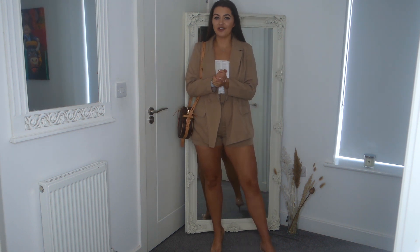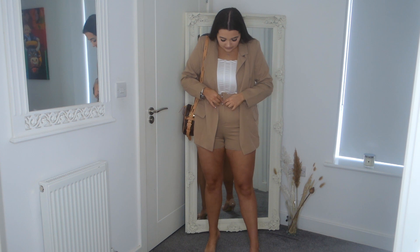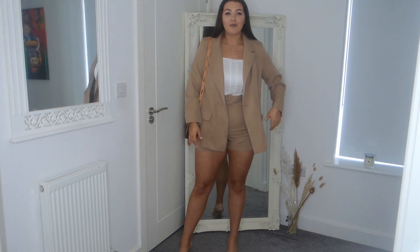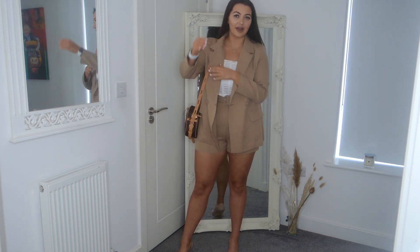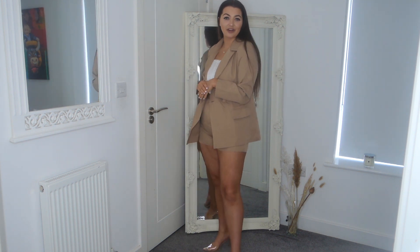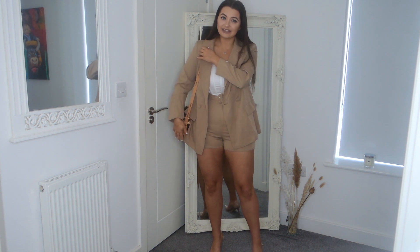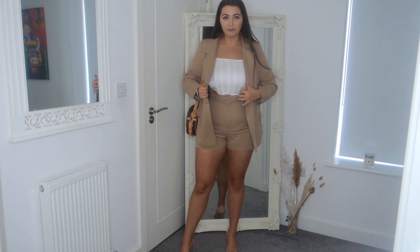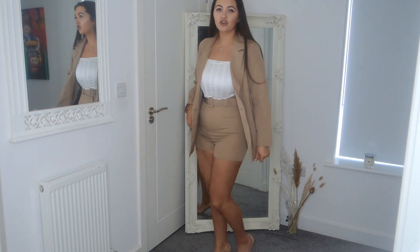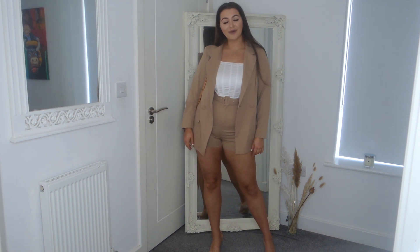Every outfit I try on I end up loving more than the one before! This one is the same corset top I just wore, paired with a blazer and shorts set. I feel like this is perfect for a lunch or cocktails — I am excited to wear this outfit. The blazer set is always so flattering, and I was worried whether the shorts would fit as the material isn't stretchy, but they fit perfectly. The colour is really flattering too. I've styled it with some see-through pointed heels and a little bag. You could also wear this with cute trainers or sandals.